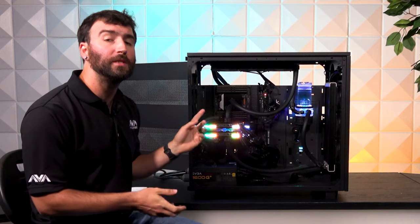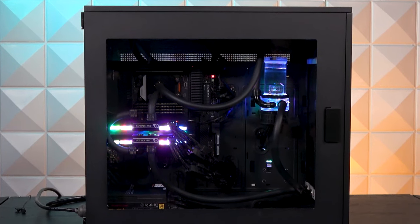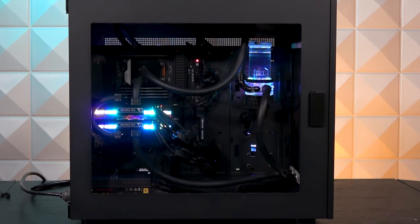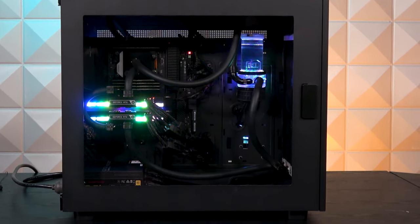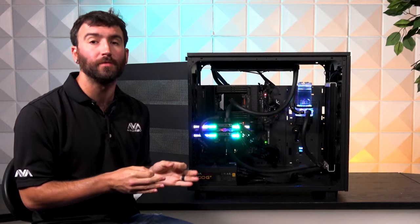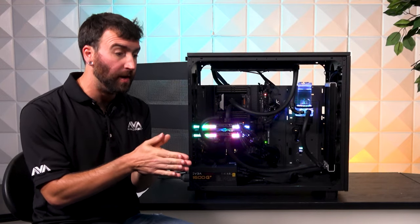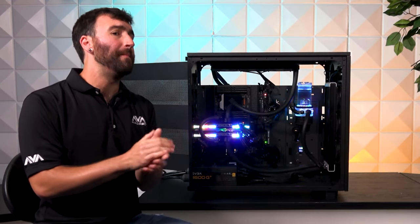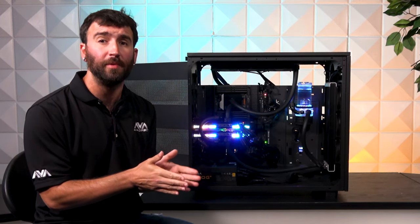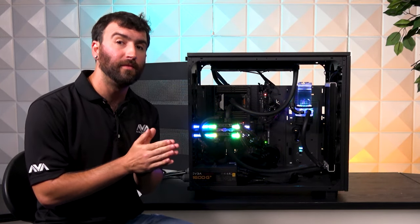It's a total of two 360-millimeter radiators per loop, and this build has two loops, so that's a total of four 360-millimeter radiators. The operating system managing this system is Windows 11 Pro for Workstations — it has to be that version. Otherwise, Windows is going to logically see that 64-core Threadripper as two physical 32-core CPUs. If you have an application that will only utilize a single CPU or a single socket, it is very important to make sure that you use Windows 11 for Workstations.